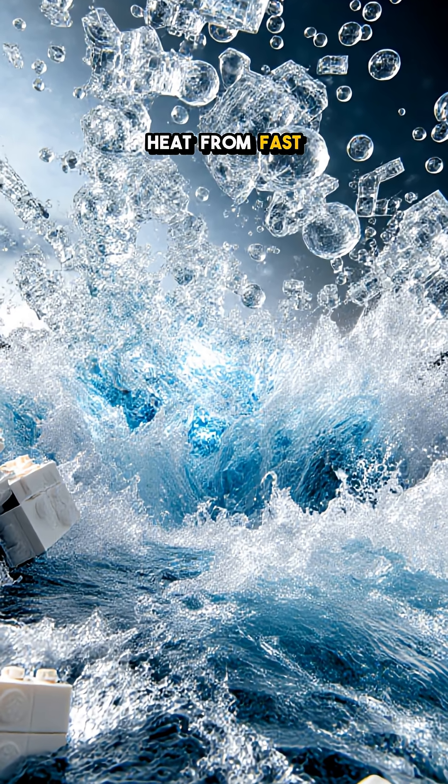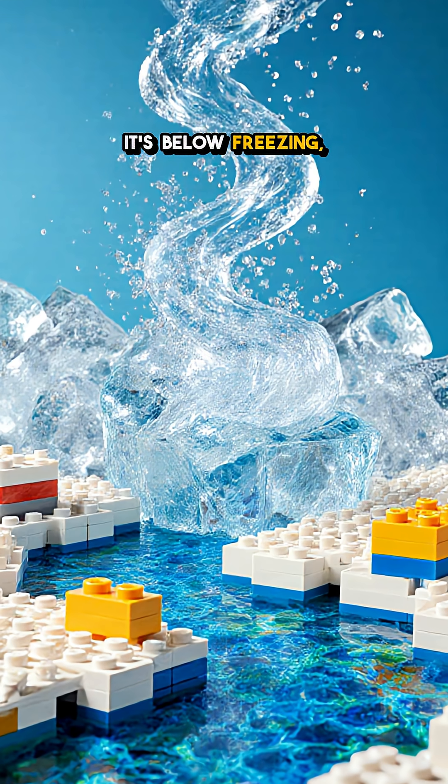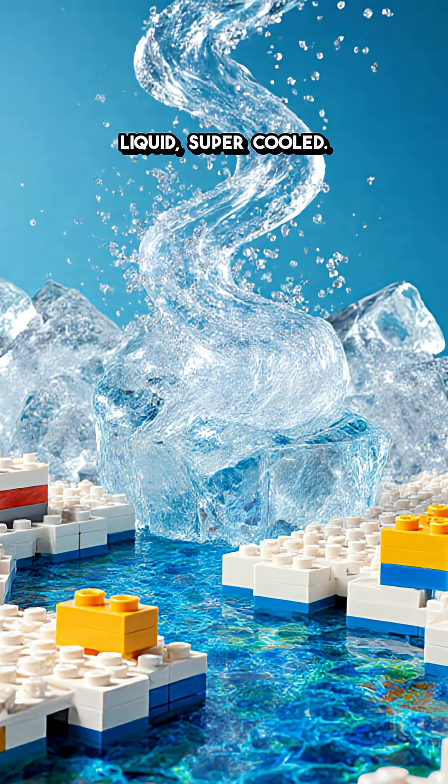Icy air strips heat from fast-flowing water until it's below freezing but somehow still liquid — super-cooled.